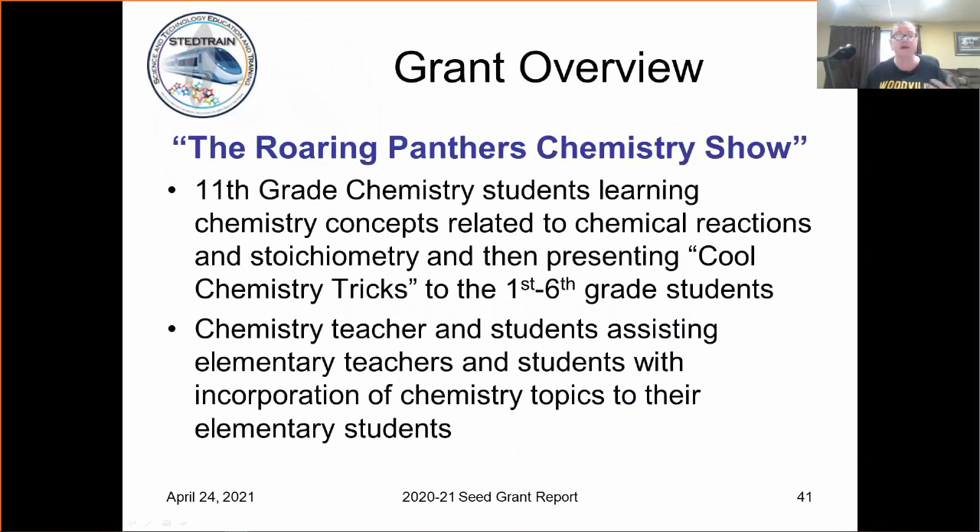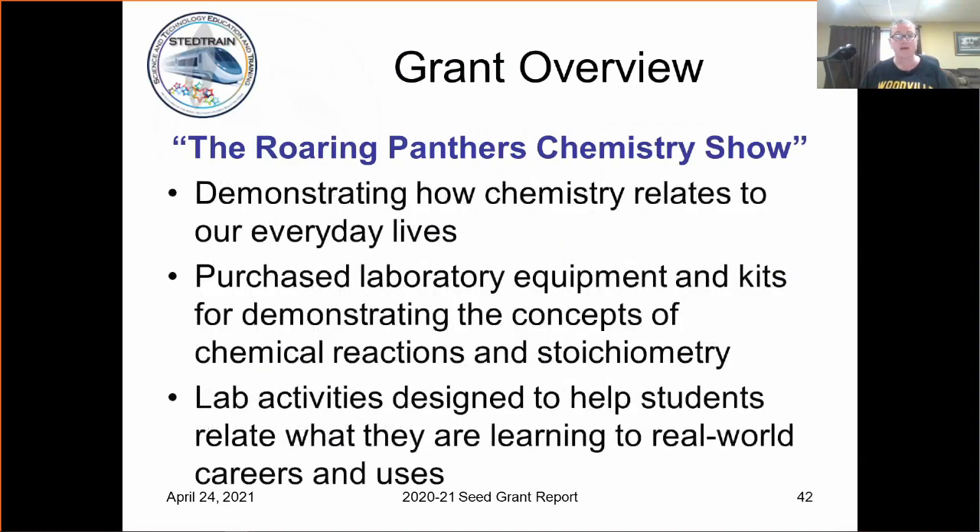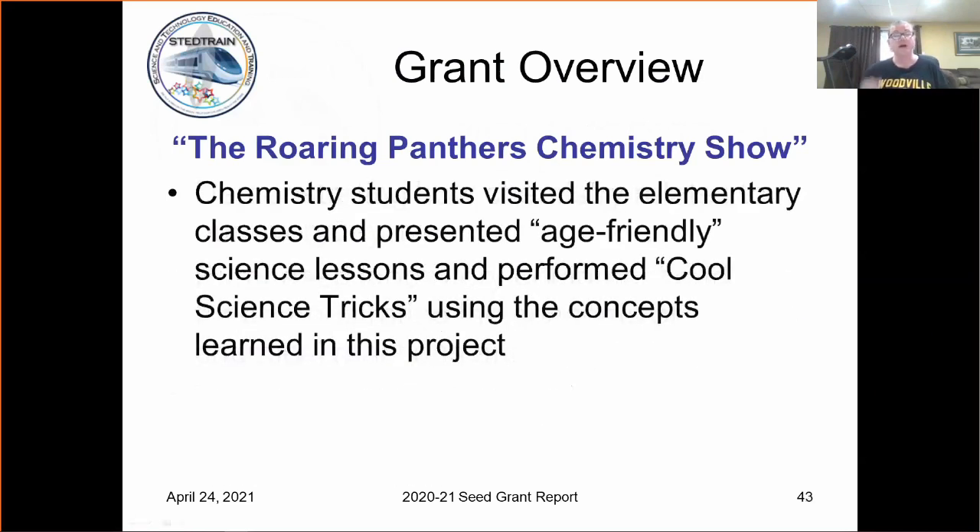Another goal was myself and the students assisting the elementary teachers in bringing science topics into their classes. A lot of our elementary teachers sometimes struggle with that, and we thought this would help them. We also did several things that related how chemistry connects to our everyday lives. The grant purchased lab equipment and students were able to do lab activities that demonstrated how chemistry can take them into a career. Instead of doing the large assembly, we visited the different elementary classes and presented age-friendly science lessons and did the cool science tricks they would have done in the large show.